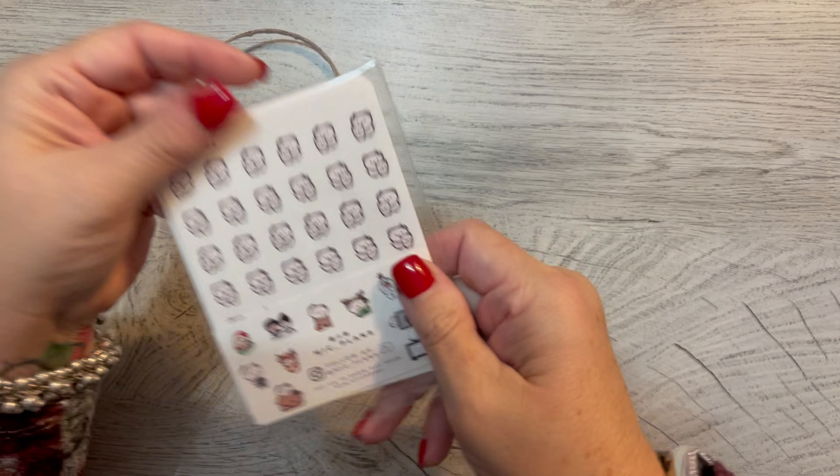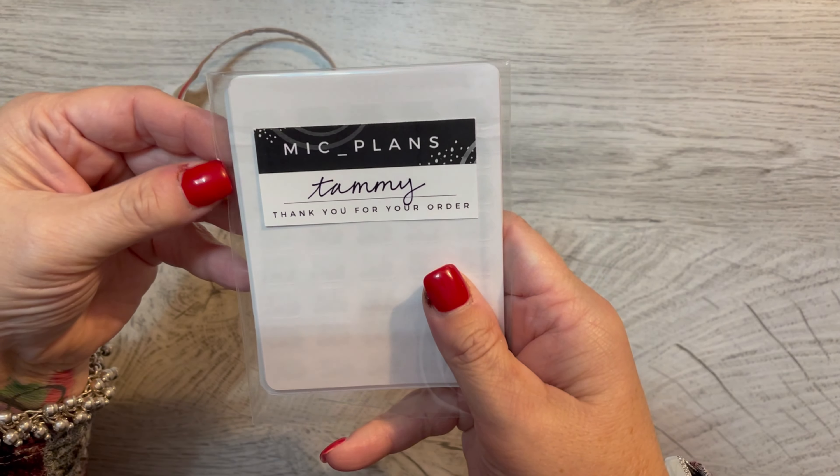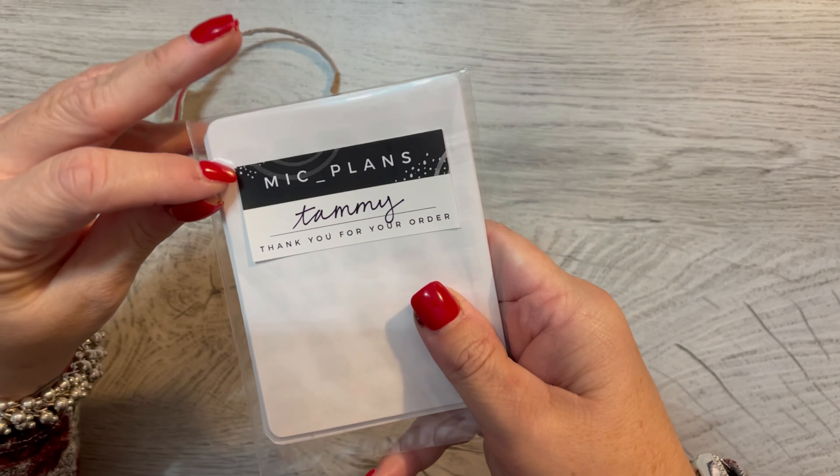Oh, it's cute, cute, cute! Oh my goodness, that's cute too. Mick underscore plans.